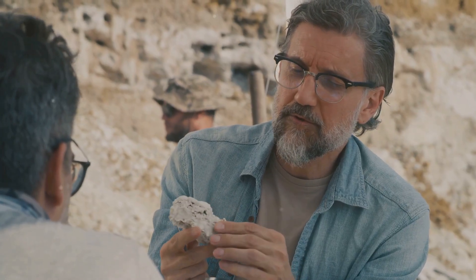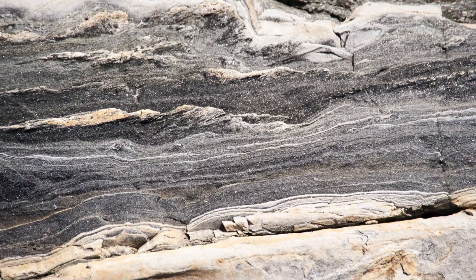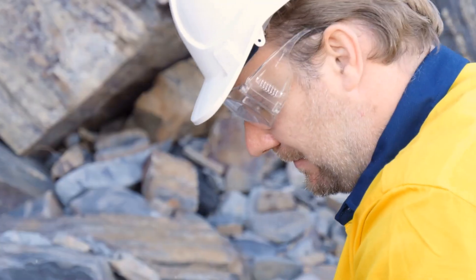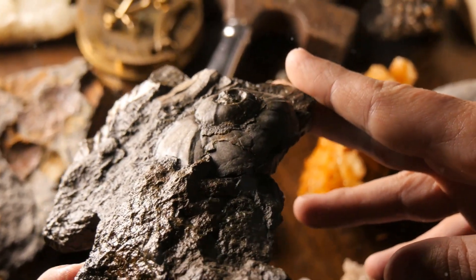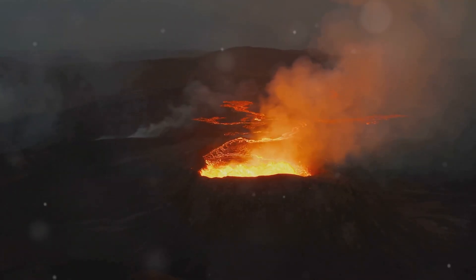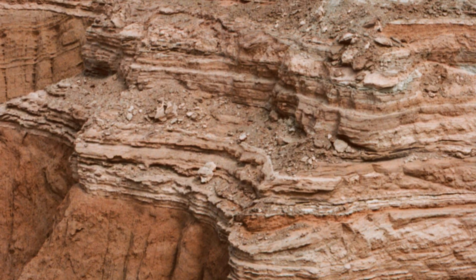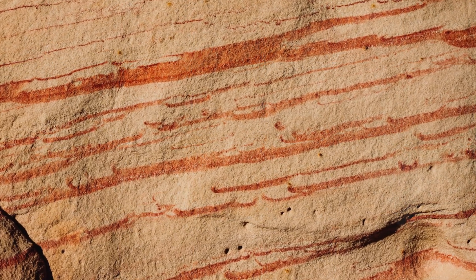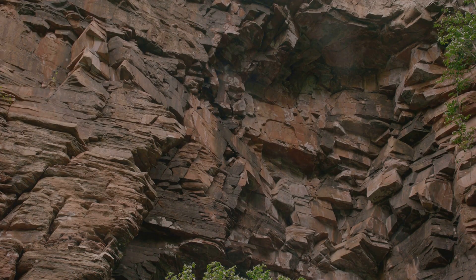Unlocking nature's secrets — a journey through time. The rock cycle is a journey through time, a story written in stone spanning millions, even billions of years. By studying rocks, we unlock nature's secrets and unravel the mysteries of Earth's past. Each rock tells a story: igneous rocks speak of volcanic eruptions and the cooling of Earth's molten interior; sedimentary rocks preserve ancient landscapes, revealing clues about past climates and ecosystems; and metamorphic rocks bear witness to the immense forces that shape Earth's crust.